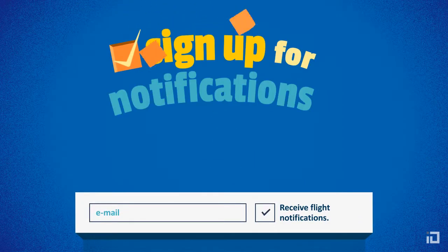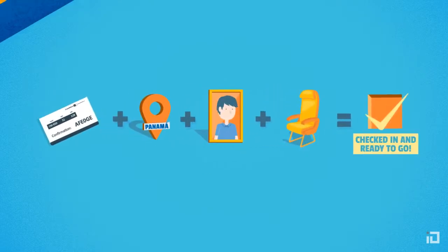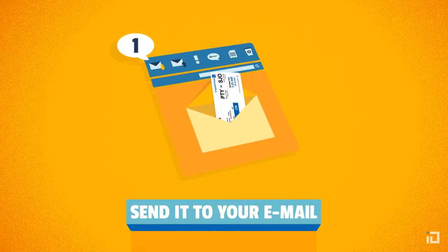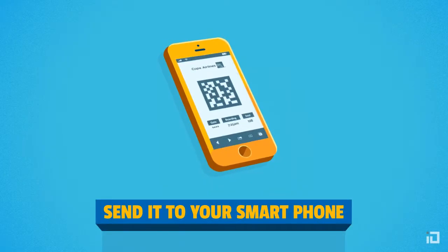Don't forget to sign up for notifications regarding your flight. Now you're checked in and ready to go. You are now able to print your boarding pass, email it to yourself for printing, or send yourself a mobile boarding pass.